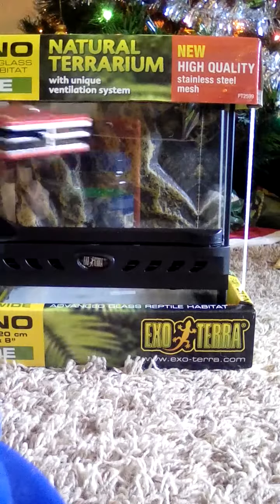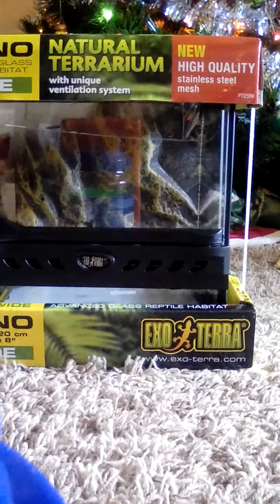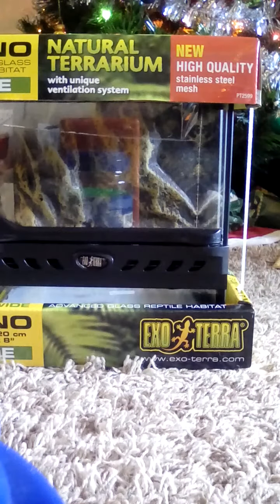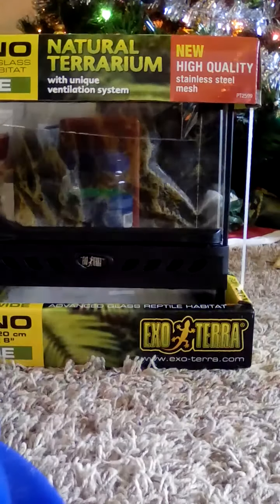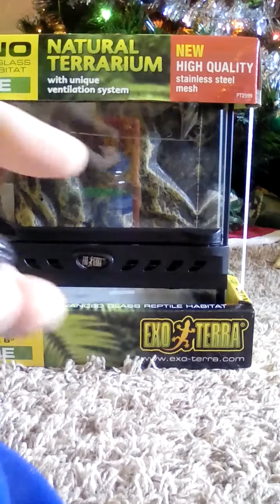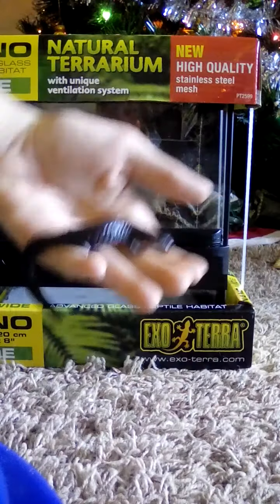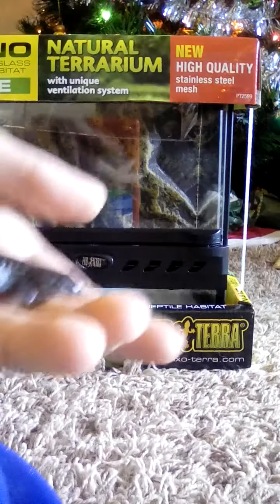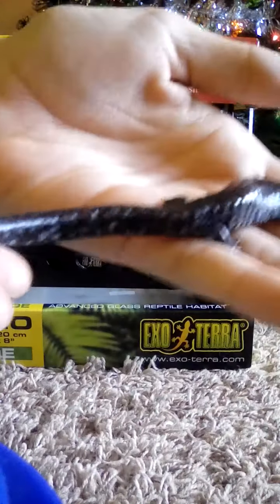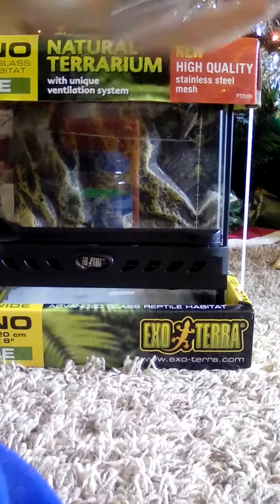In case you guys are wondering who this is for — Tiny Timmy, my blue spotted salamander. Let me go get him. Okay, I have him. This is Tiny Timmy, the blue spotted salamander — a real cutie. He doesn't have a long tail, so yeah, this cage is going to be for him.